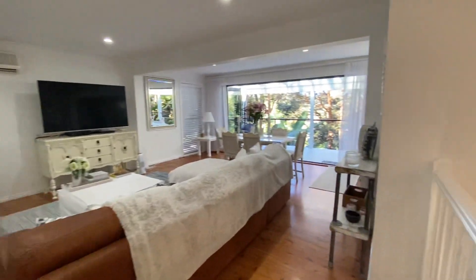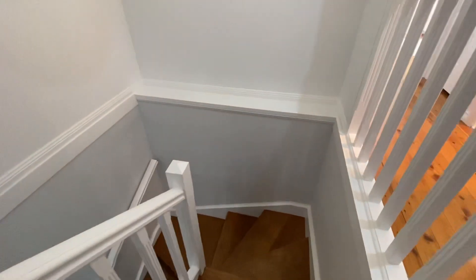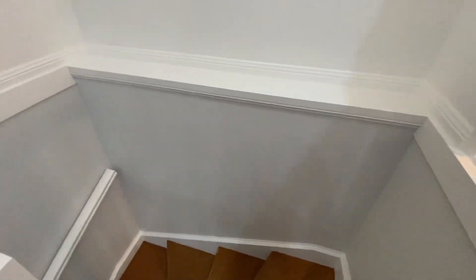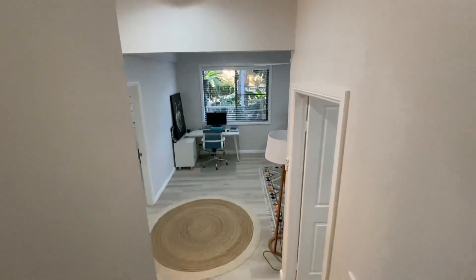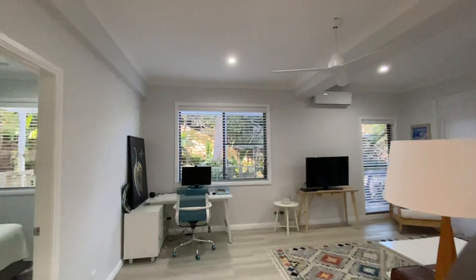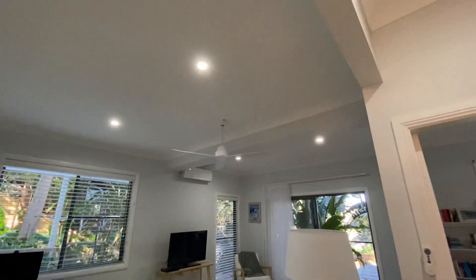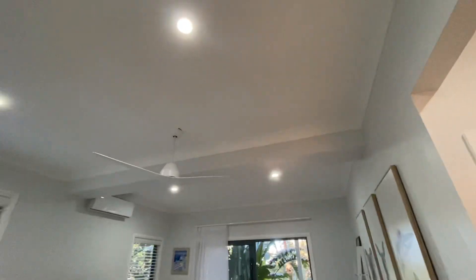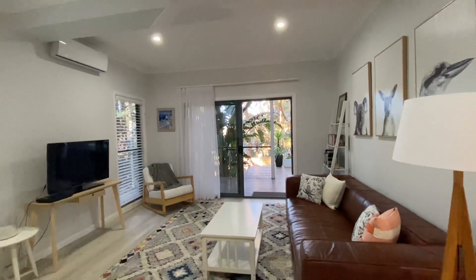If we go downstairs, we'll show you the ground floor level. With a lot of homes the downstairs area ceilings are quite low, but in this home they're really high — just look when we get down here. This is the second living area; look at the height of the ceilings. You've got a new split system air conditioner here, and doors that lead out onto the bottom deck.